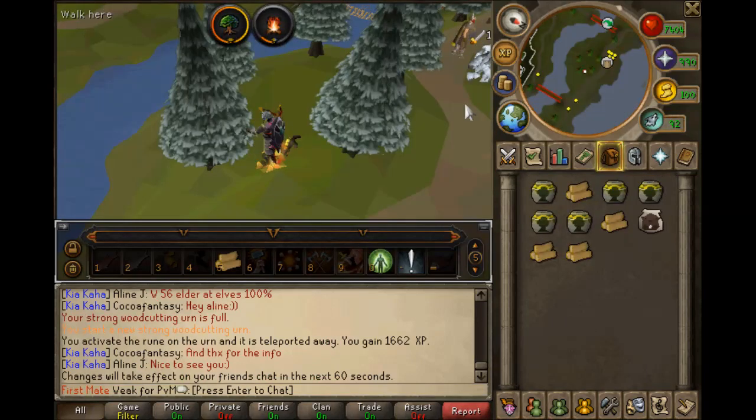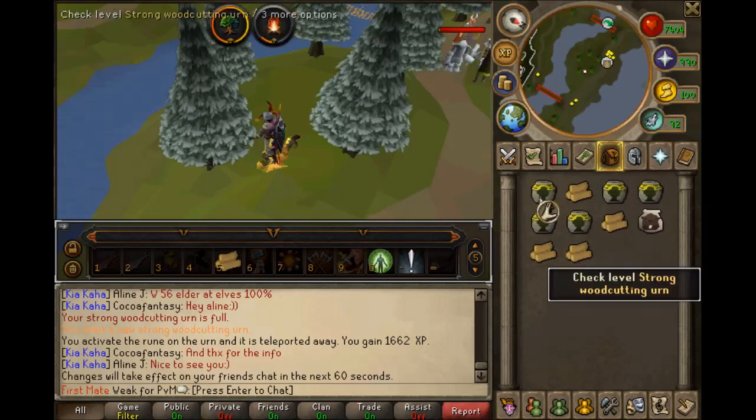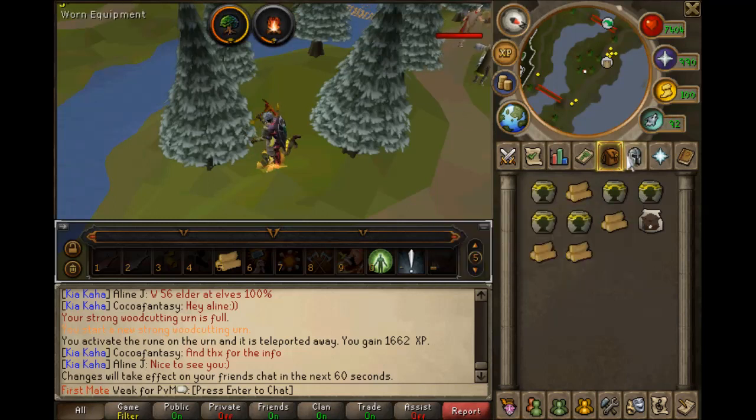The best way to train woodcutting is Arctic Pines. One advantage Arctic Pines has over Ivy is that you can use woodcutting urns, which gives you extra XP with the Inferno Adze. The Inferno Adze is like the Dragon Hatchet, but it also burns logs, so you get both woodcutting XP and firemaking XP.